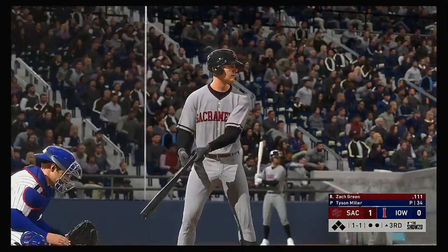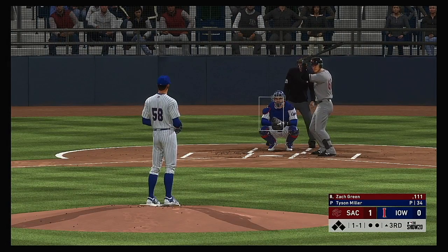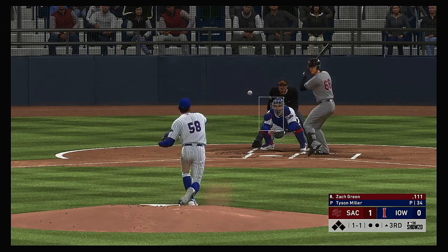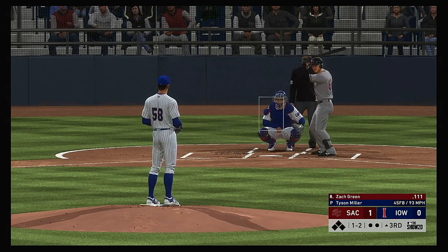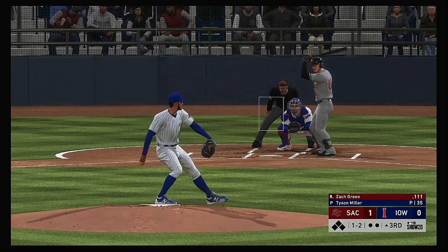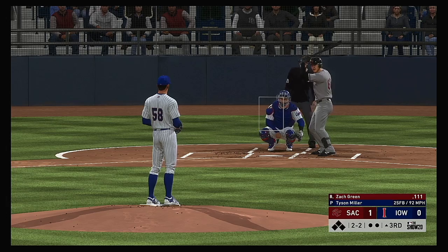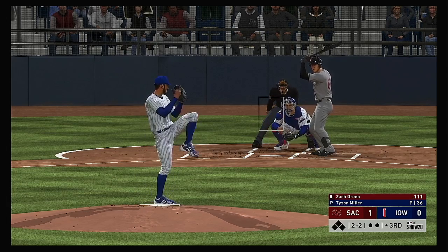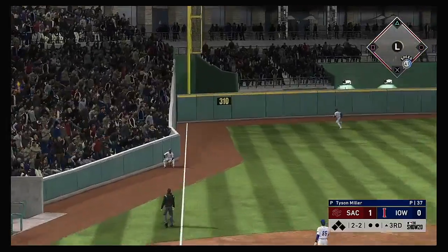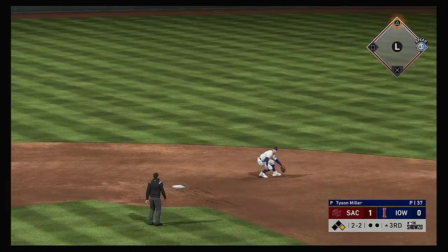Top of the third set to get underway, and here comes the first baseman, Zach Green. He ties him up with a fastball inside — one and two. They try to come in with the fastball, but it's too far in, and it's even at two and two. Two straight fastballs inside haven't put him away. Now a rocket deep down the line in left — but that'll stay in the park as it's off the left field wall.